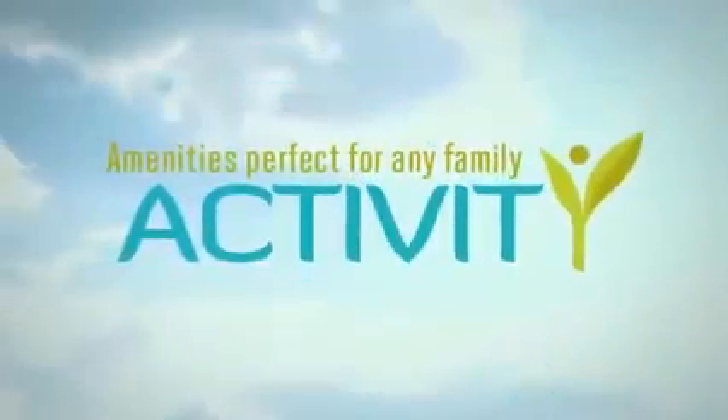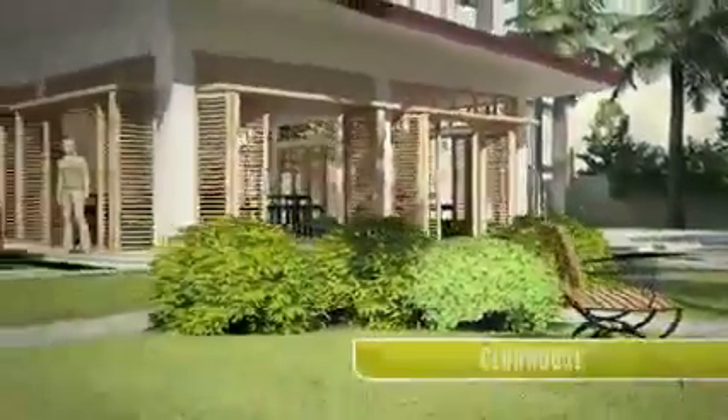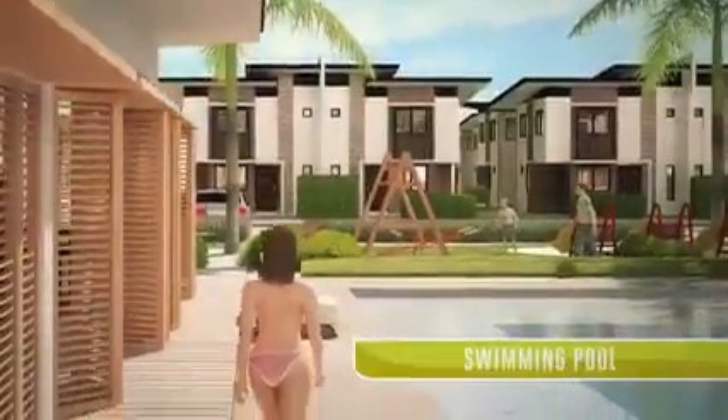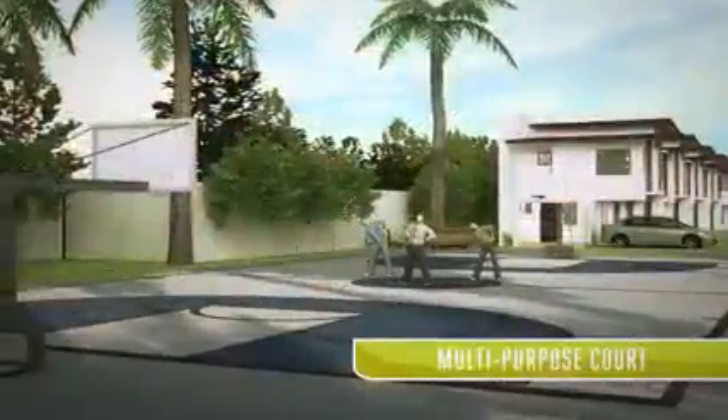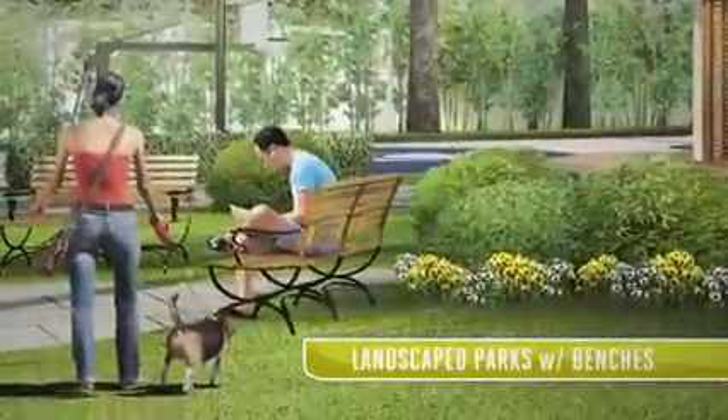Almea provides amenities perfect for any family activity, such as a clubhouse, swimming pool, multi-purpose court, and landscape parks with benches.